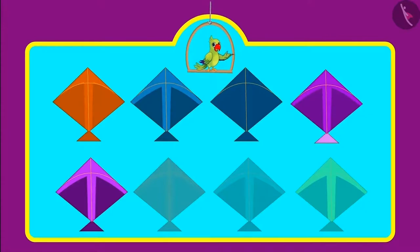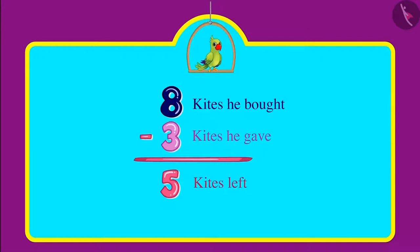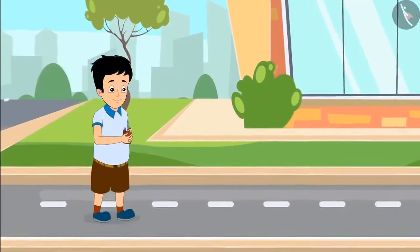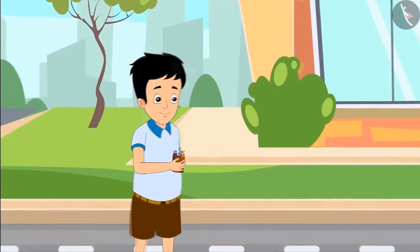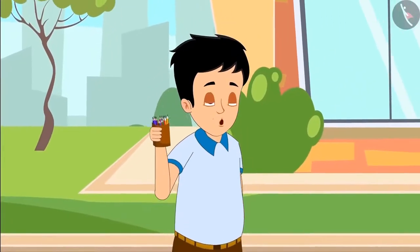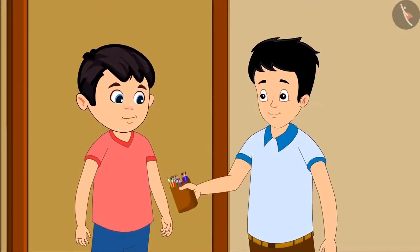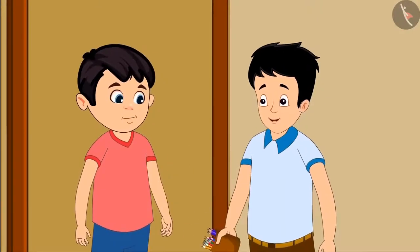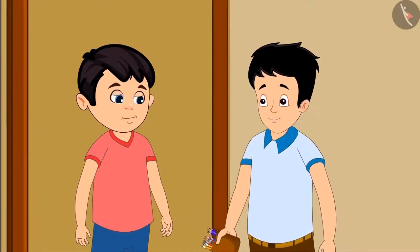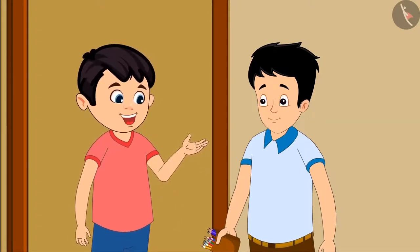Can you tell me, children, how many kites are left with Chotu now? Yes, now Chotu has five kites. Today Chotu's friend Sonu has come to his house. Sonu has brought something to show Chotu. Look at this — my grandmother gave me a box of pencils. It has pencils of different colors. Wow, these look very beautiful!